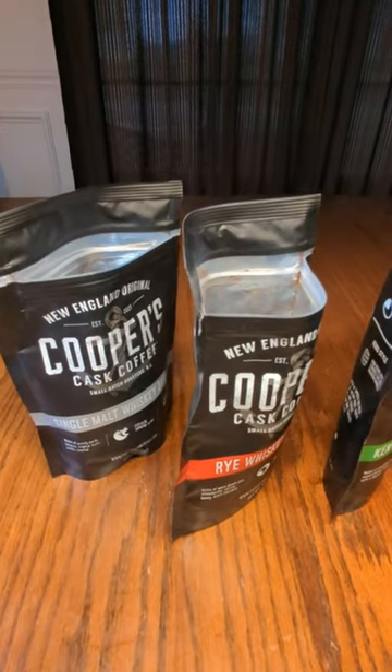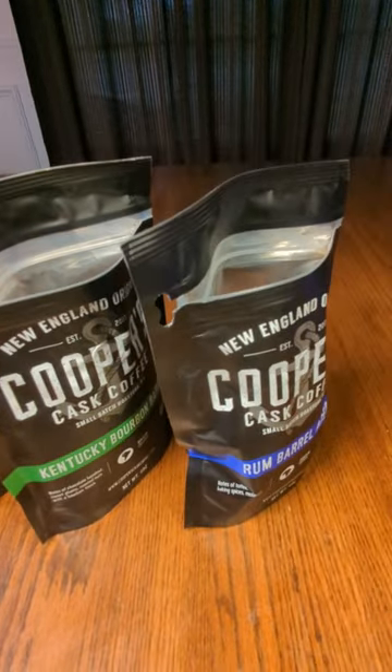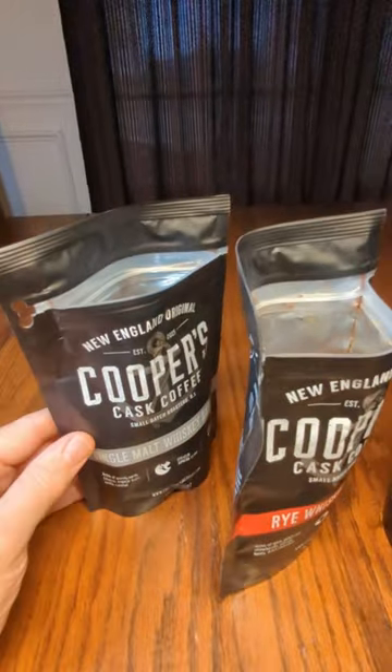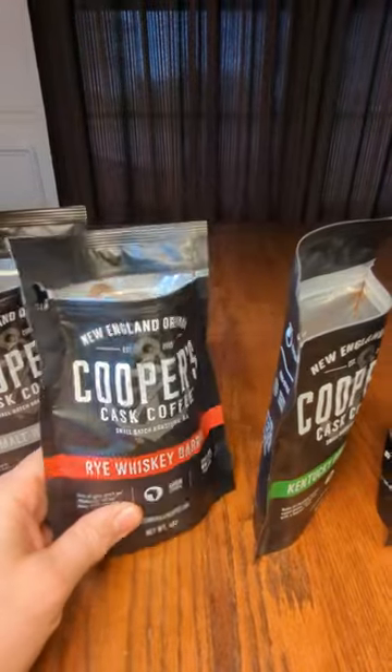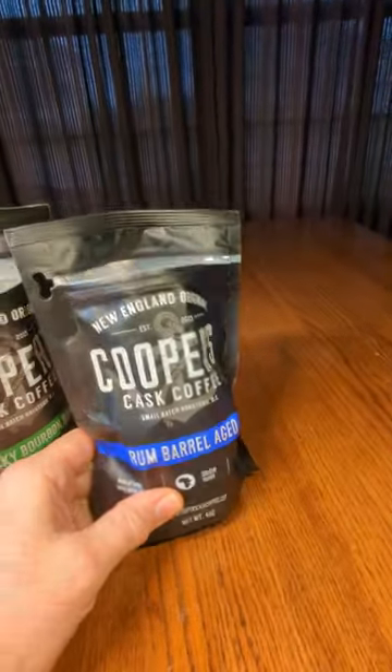This is an amazing four-pack set of Cooper's Cast Coffee. These are absolutely delicious — there are four unique flavors. These are stored in a barrel to give a unique flavor: single malt whiskey, rye whiskey, Kentucky bourbon, and rum barrel aged.